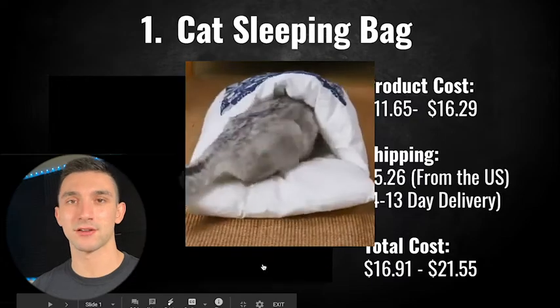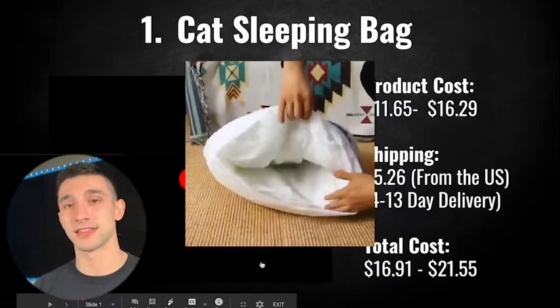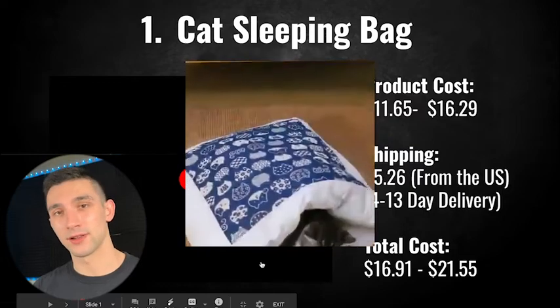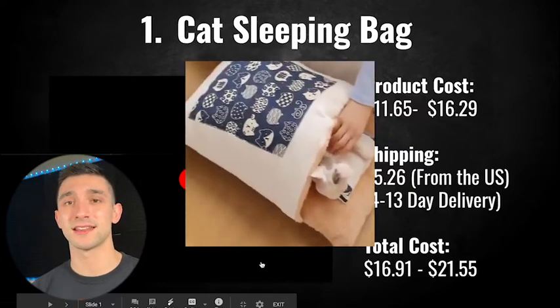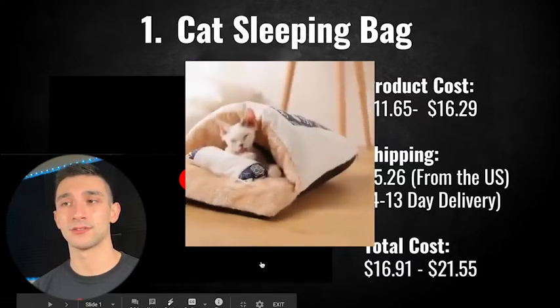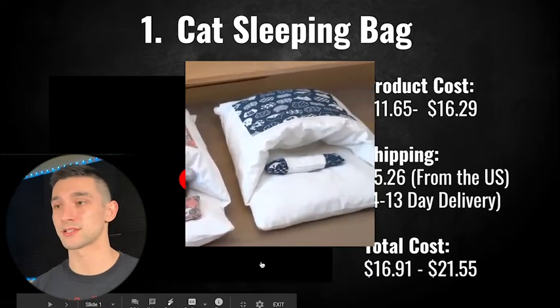If you're in the cat niche already, if you have a cat store, I would definitely look at this product. It's selling right now and it's really good because it's cheap.